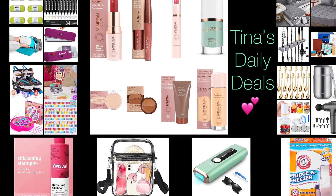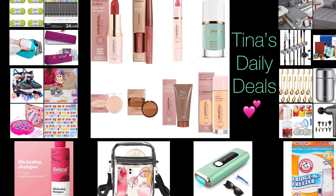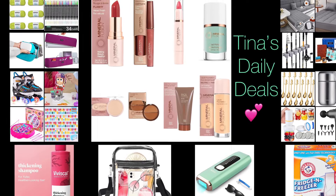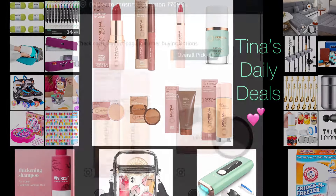Hello, hello everyone! Welcome back to Tina's Daily Deals. I'm coming at you with awesome deals from Amazon. Remember, all the links, codes, and instructions will be in the description box. Don't forget to like, share, and subscribe. Without further ado, let's get started!